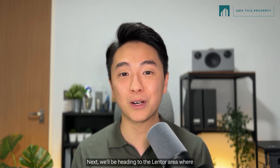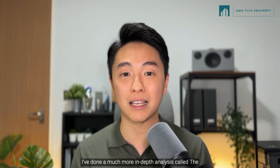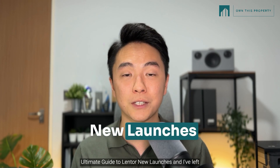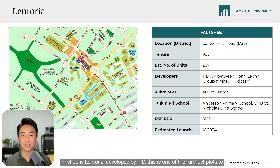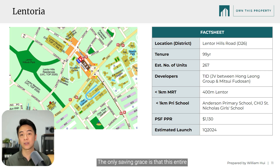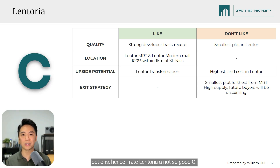Next, we'll be heading to the Lentor area where there will be 3 new launches in 2024. I've done a much more in-depth analysis called The Ultimate Guide to Lentor New Launches — I've left that link in the description below, so please check it out. First up is Lantoria. Developed by TID, this is one of the furthest plots to Lentor MRT, the smallest with 267 units, and also the highest land cost. The only saving grace is that the entire development is within 1KM of St. Nick's Girls' School. With Lentor's high supply, if you have a holding period of less than 5 years there are better options. Hence, I rate Lantoria a C.